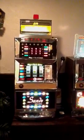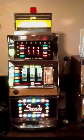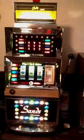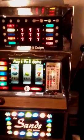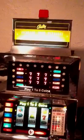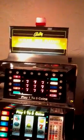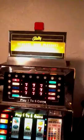Howdy folks. This is a Bally 873 five-line fruit. This one has all new glass on it, an original marquee, or acrylic, whatever you want to call it, an original candle on top.